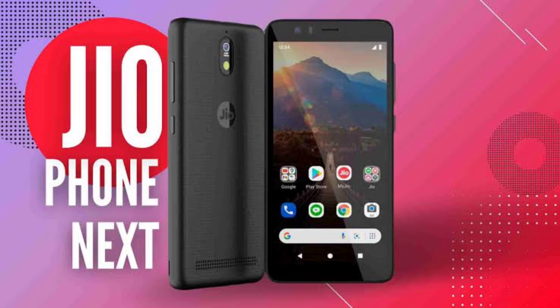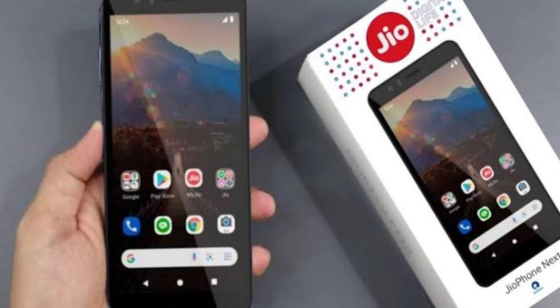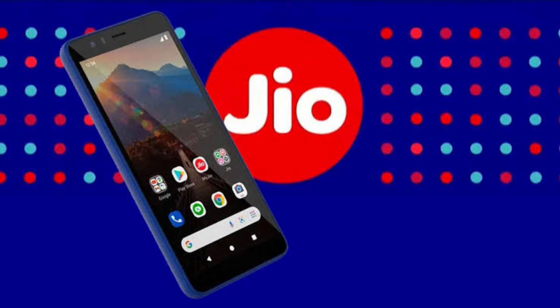JioPhone Next has a gimmick price that starts with ₹2,000 down payment, with the JioPhone Next sale on 4th November. Let's talk about the price of this phone. The advertised price of ₹2,000 is not the full price — it is a down payment and the remaining amount is paid via EMI. If you pay the full amount, the price is ₹6,500.